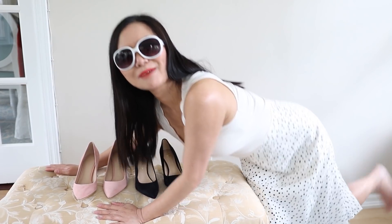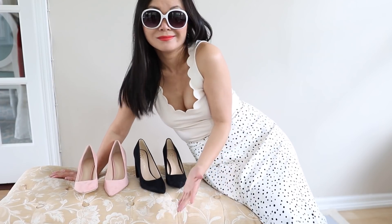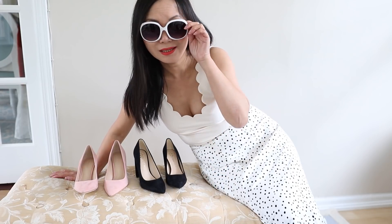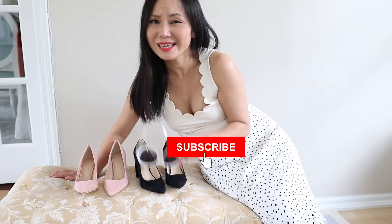I know you are busy shoe shopping. If you like this video so far, give me a thumbs up. If you're new here, I would love to have you come back — hit the subscribe button.